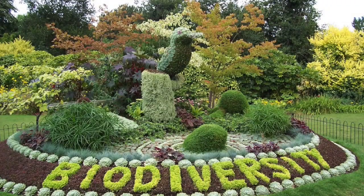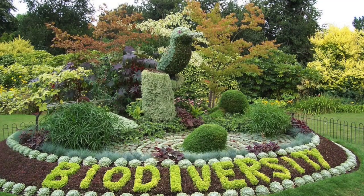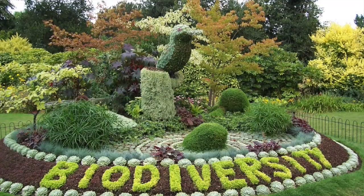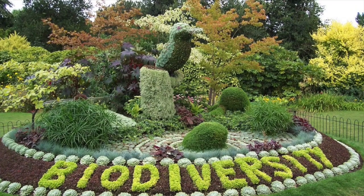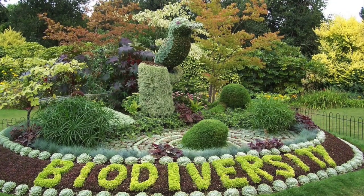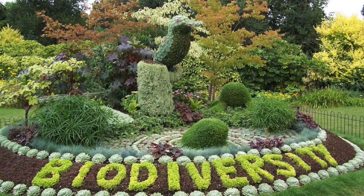Hello budding naturalists! Have you ever wondered how many different types of animal live in your neighborhood? You might be surprised by what you find. What you're experiencing when you observe these different kinds of animals is something called biodiversity. Biodiversity is a measurement of how many different types of living creatures are in a given place.